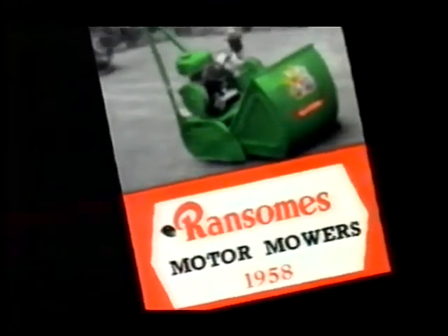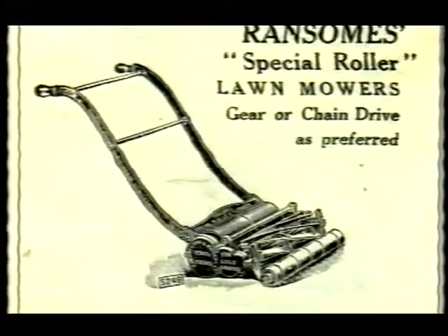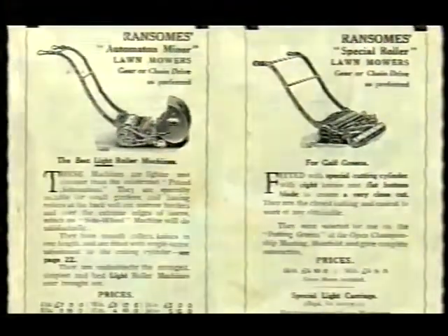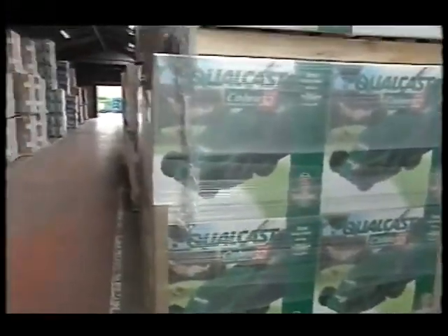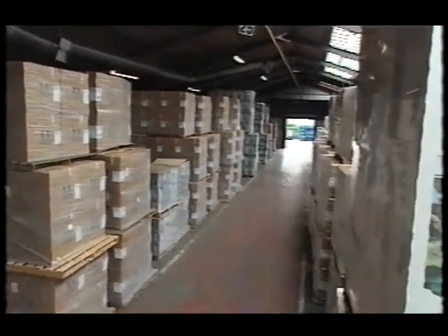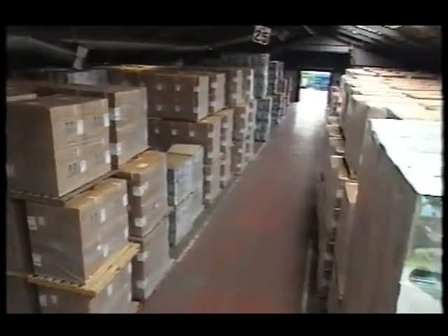They treated us apprentices very well indeed. I'd do it all again if I had the chance. Although the history of the lawn mower is fascinating, what's even more incredible is that most of the factories are still based in East Anglia, still producing the majority of the lawn mowers today, and the industry is very much alive and well.